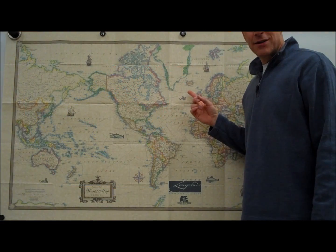Hi, Mark Busing here with another Greenland Minute. Can you spot Greenland? Is Greenland really that big?